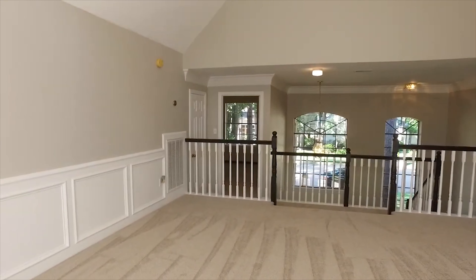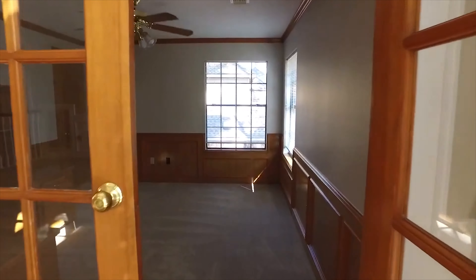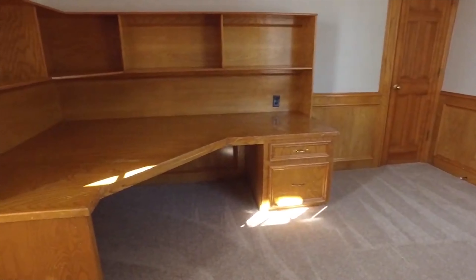Cozy carpet, bright and open. All of this square footage is so beautifully laid out. What a great place to work from home — so nice and private. You can really get a lot done here.